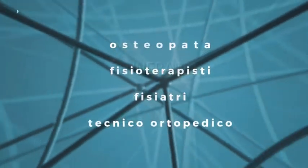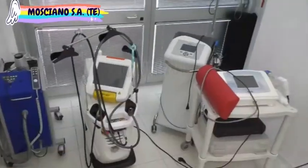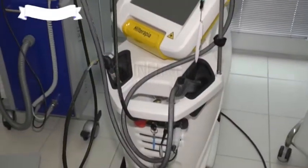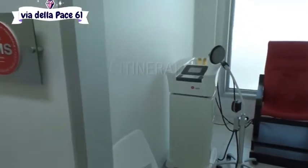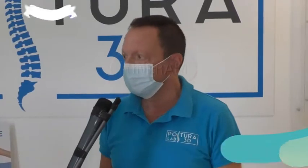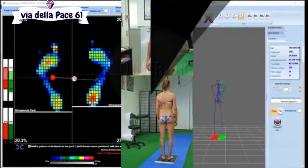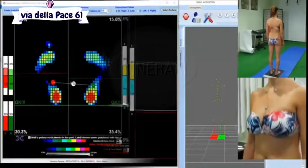Quali sono i servizi che l'ambulatorio offre? Qui utilizziamo le tecnologie di ultima generazione come il laser TT, come Tesla Care per la riabilitazione del pavimento pelvico, poi abbiamo tutte le terapie classiche come può essere una tecar, la magnetoterapia, elettroterapia, ultrasuono, onde d'urto sia focali che radiali. In realtà riusciamo ad abbracciare a 360 gradi tutte le problematiche inerenti i dolori in generale.